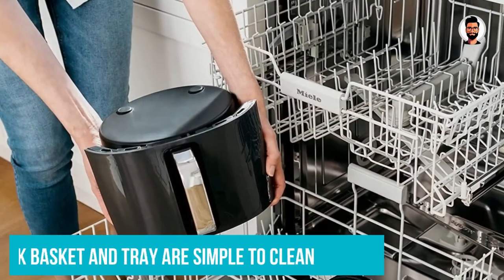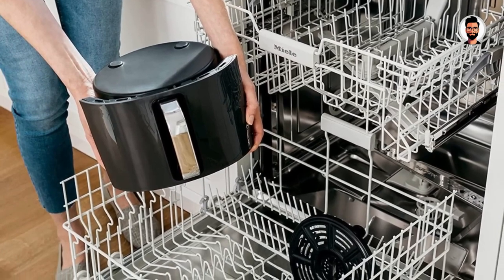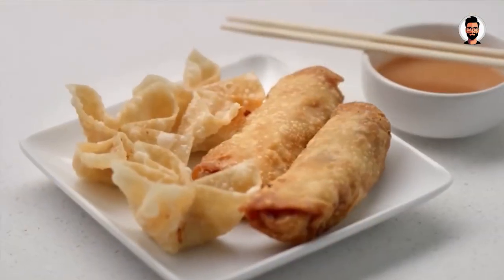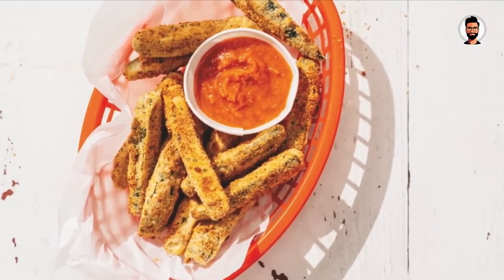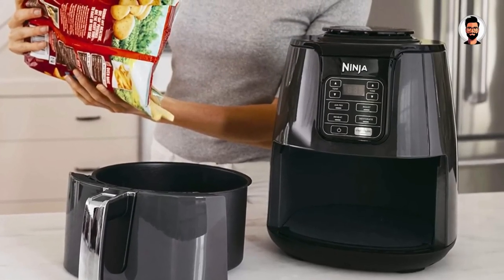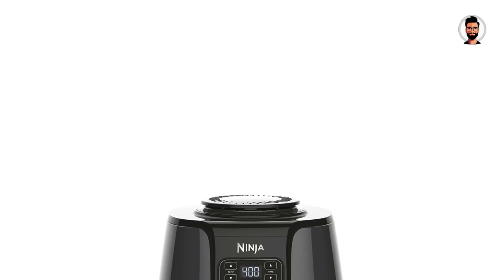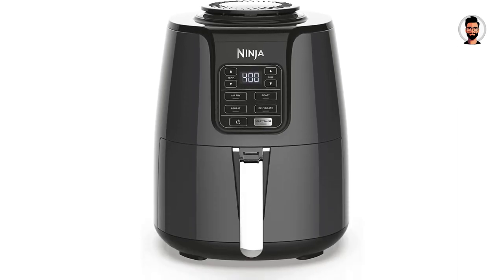The Ninja AF-101 performed nearly perfectly in our food tests, producing evenly cooked crispy French fries and shrimp. The Brussels sprouts also came out with a nice crispy exterior and a moist, crunchy interior. The non-stick basket and tray insert were simple to clean — you can run them through the dishwasher or wash in the sink with warm soapy water. The smooth control panel is also convenient to wipe down since there are no knobs, dials, cracks, or crevices to deal with.